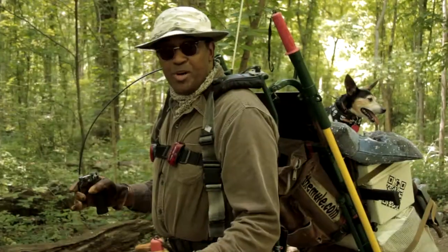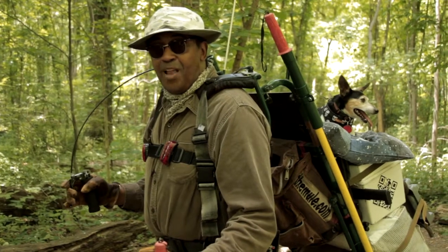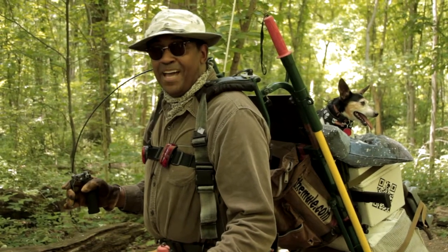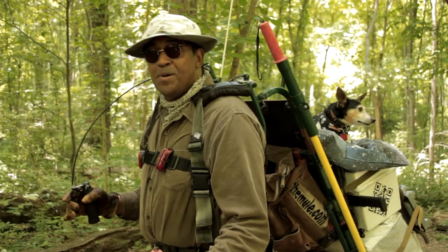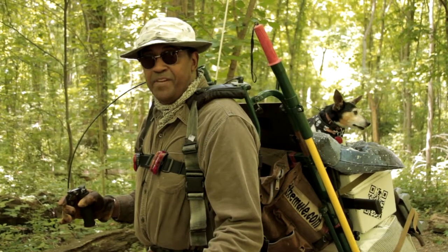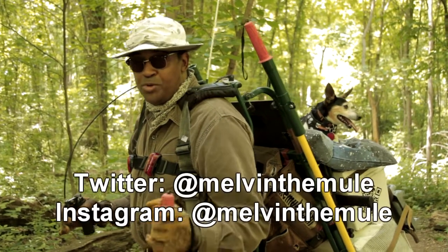So we need your help. Join me and my companion, and follow us on Facebook, Twitter, and Instagram for daily updates as we make our way from Knoxville to Washington, D.C., and the Vietnam Veterans Memorial. We'll see you on the road.